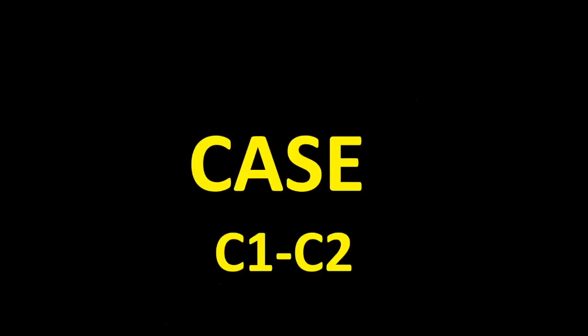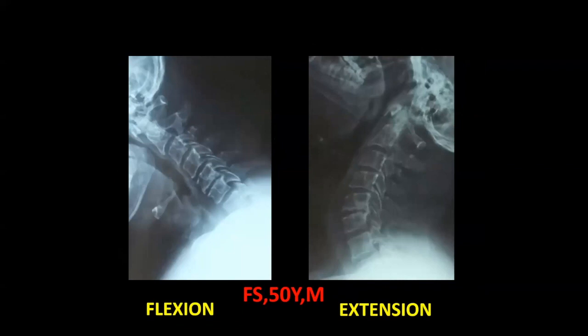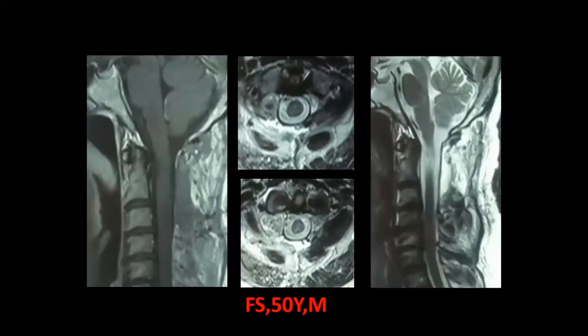The first case is a dumbbell schwannoma at C1-C2 in a 50-year-old male. The tumor was within the canal, within the foramen, and extending to the paravertebral area. A CT angiogram was done to visualize the vertebral artery, and stability was checked before and after. Postoperatively, the tumor was completely removed — this is the postoperative MRI showing the cavity where the tumor was, and this is the patient himself after surgery.